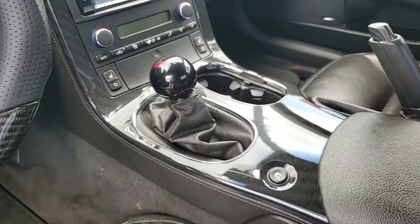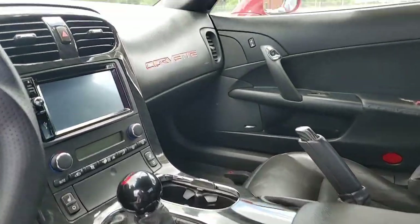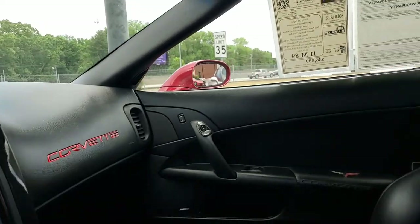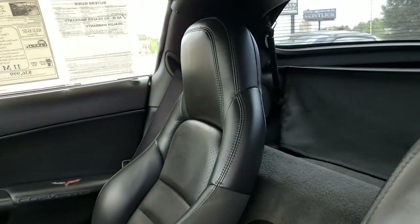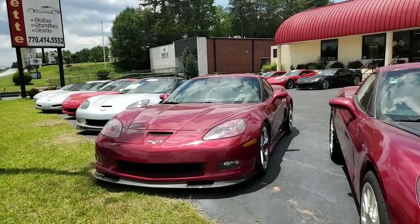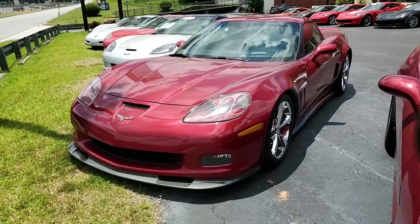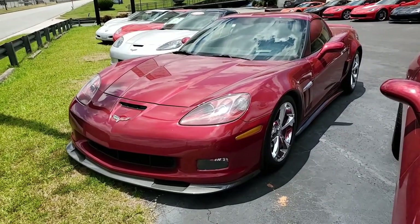Exterior additions to the car include mesh fender vent grills, flush mount body color rear spoiler, simulated carbon fiber ZR1-style front splitter, and side skirts. Beautiful car, so many options. Take a look at the website and you'll see all about the radio and everything else that's on this car.